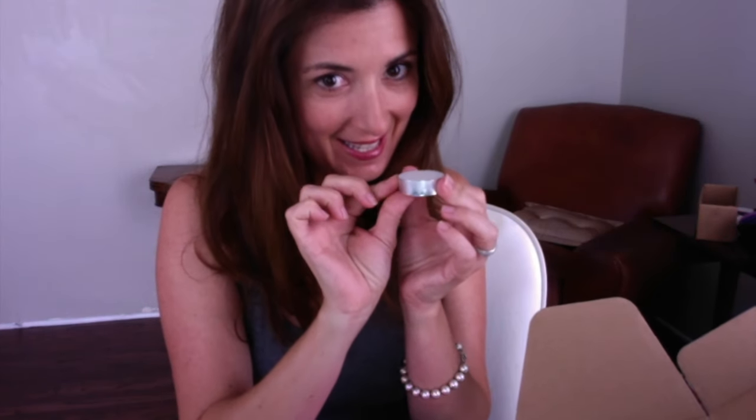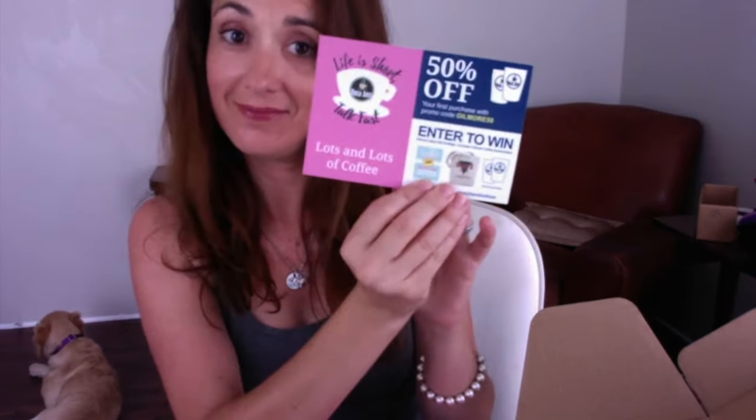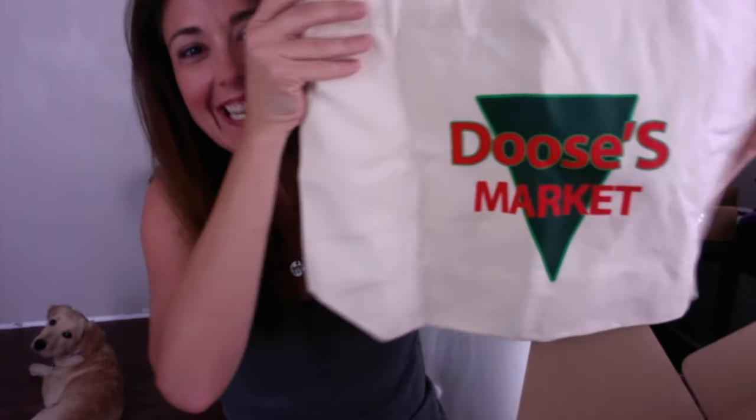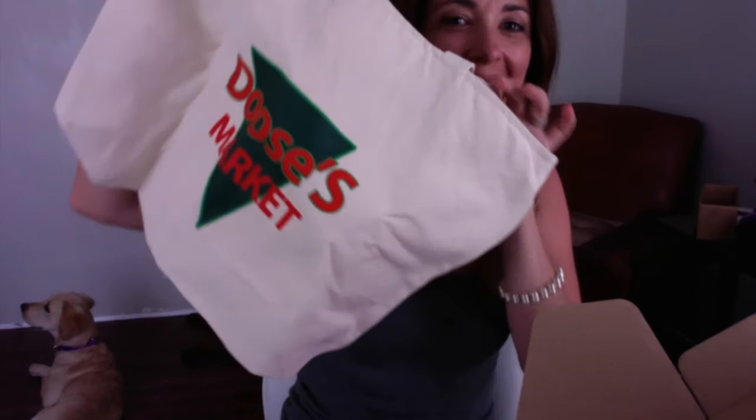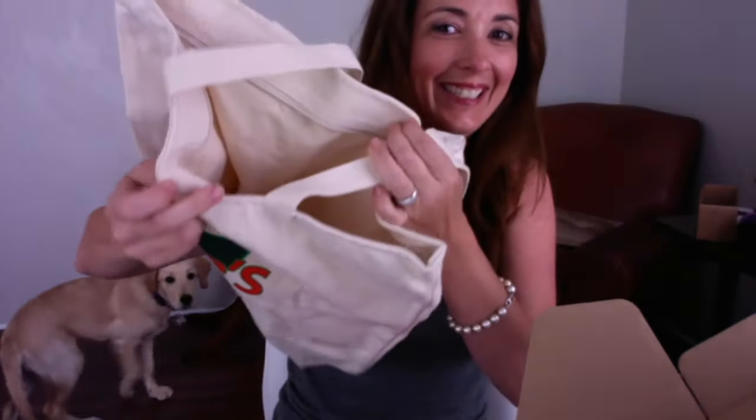There is a tea light and this is a coupon for coffee. Oh my god, you guys — this is the greatest thing ever. It's a Doose's Market shopping bag. Guys, this is unreal. I love this. Apparently my dog really likes it too.